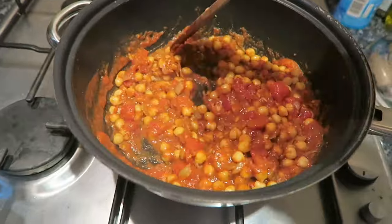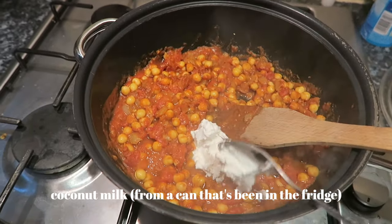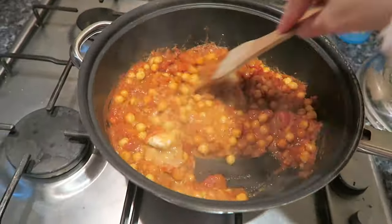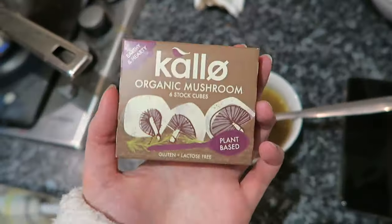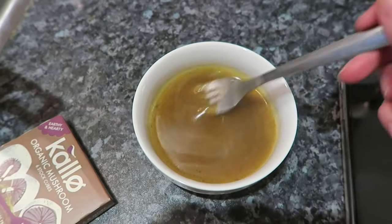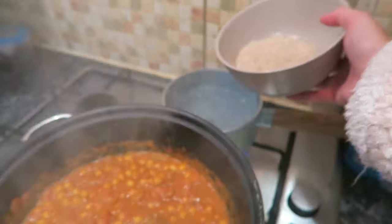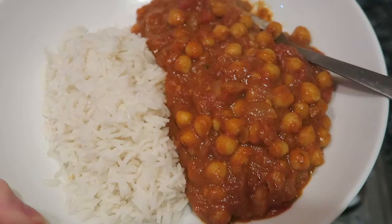Then some chickpeas, then some coconut cream — I just use it from a tin of coconut milk, this makes it so yummy — and I use the leftover coconut cream in hot chocolates. Then I'm using some mushroom stock, which is honestly a game changer — I use this in everything now. Then I just boil some rice and serve it all up. Such a healthy, quick and easy meal.